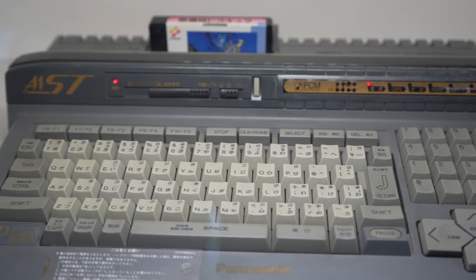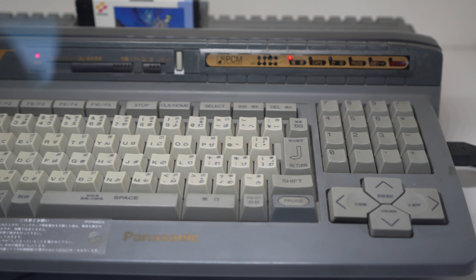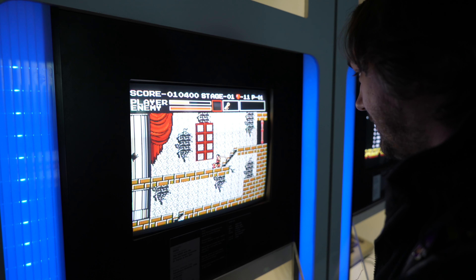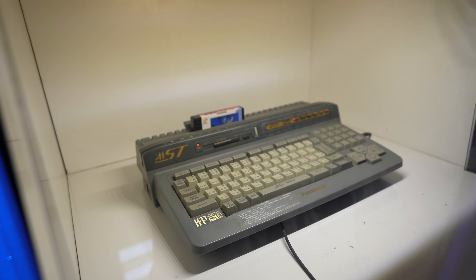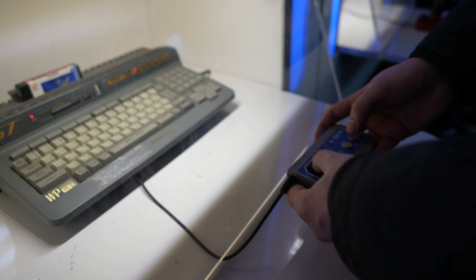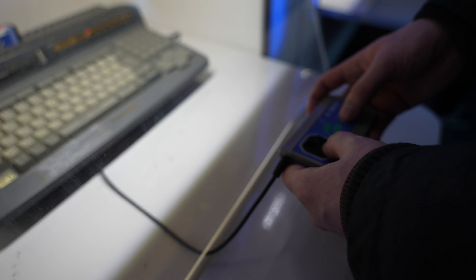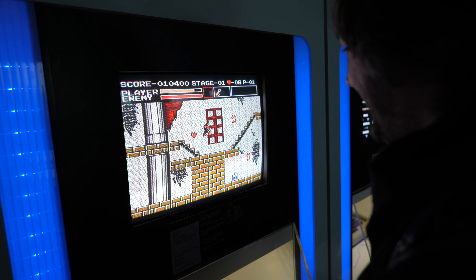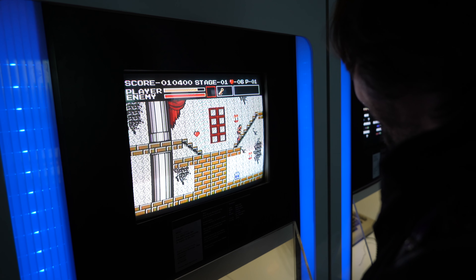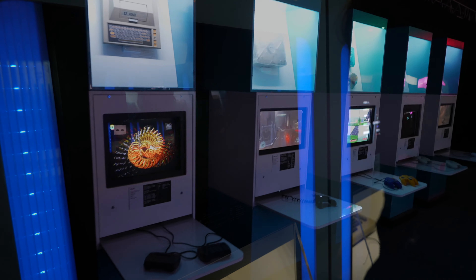One of the most interesting computers to come out of Japan was the MSX. This version here is one of the last ones ever released, and the MSX is a really interesting idea. It was basically created by Microsoft to be an industry-standard computer before Intel took over, and it's something that I would love to try and get for myself one day and experience some of the different games available for the system.